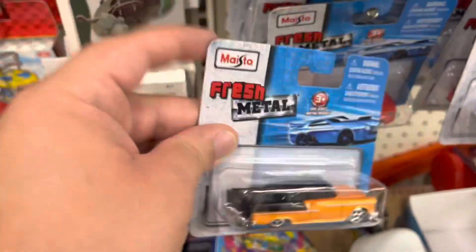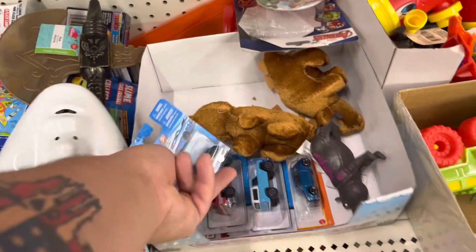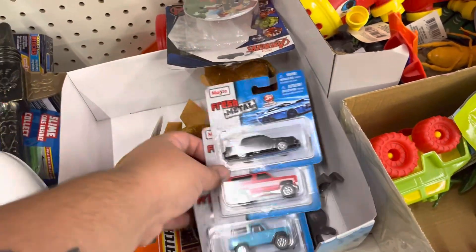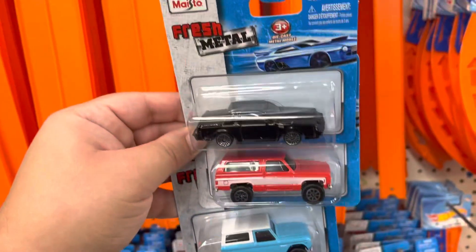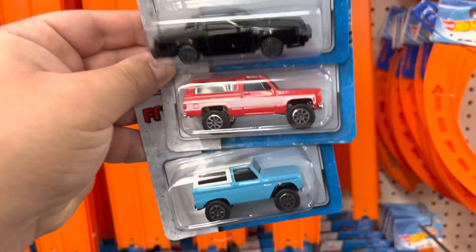This one's really nice too, but I already have that one. These right here, I think, are the jewels of this entire video. Look at that — would have never thought that Maisto had these castings. How cool is that?